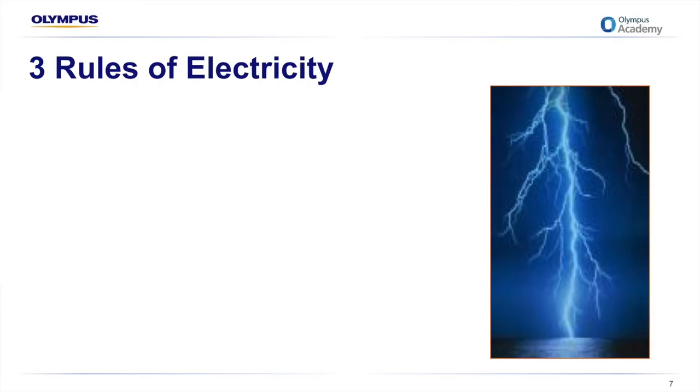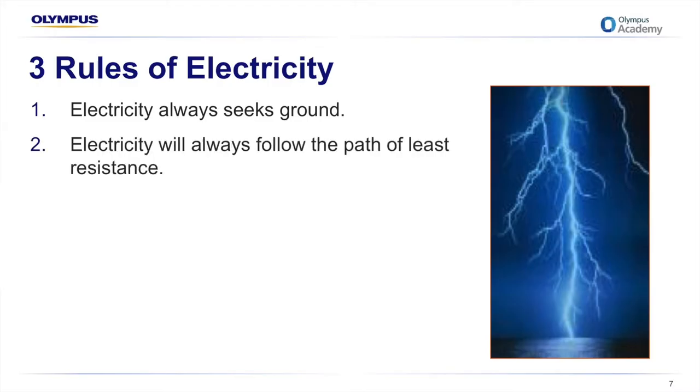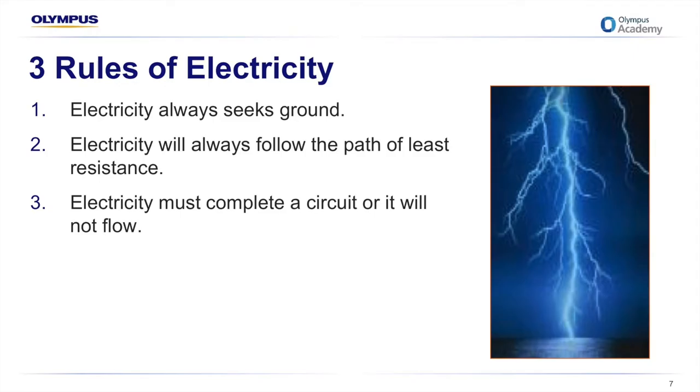Electricity has three important rules. Firstly, it always seeks ground, just as this lightning strike does in this slide. Electricity will always follow the path of least resistance. And lastly, electricity must complete a circuit or it will not flow.